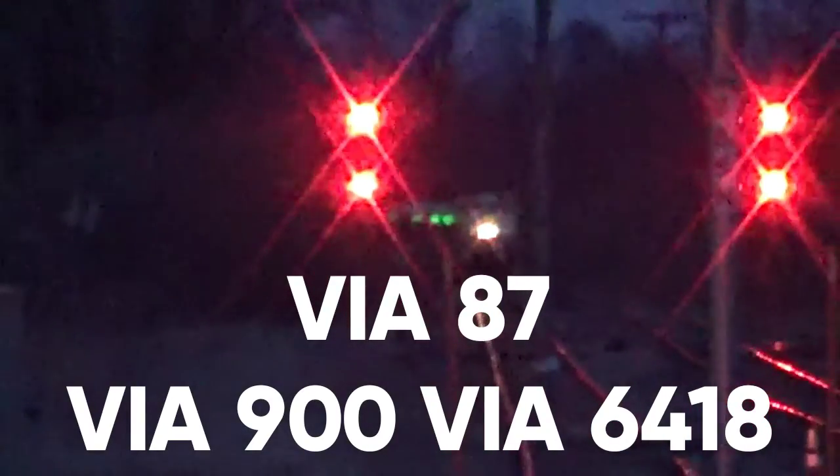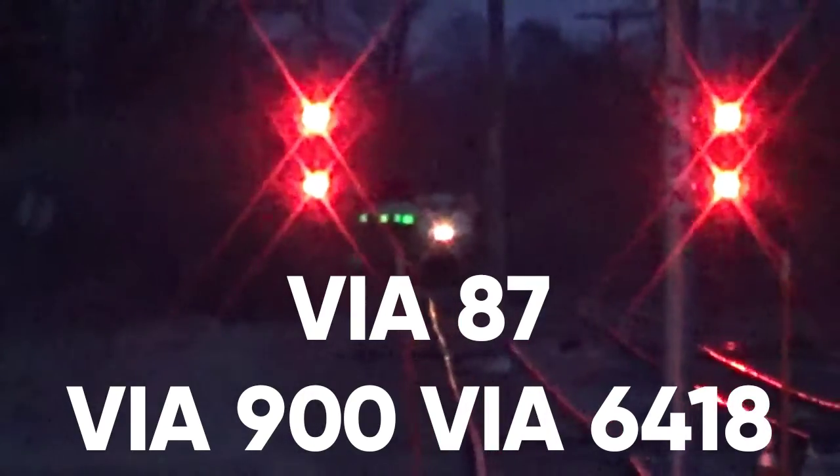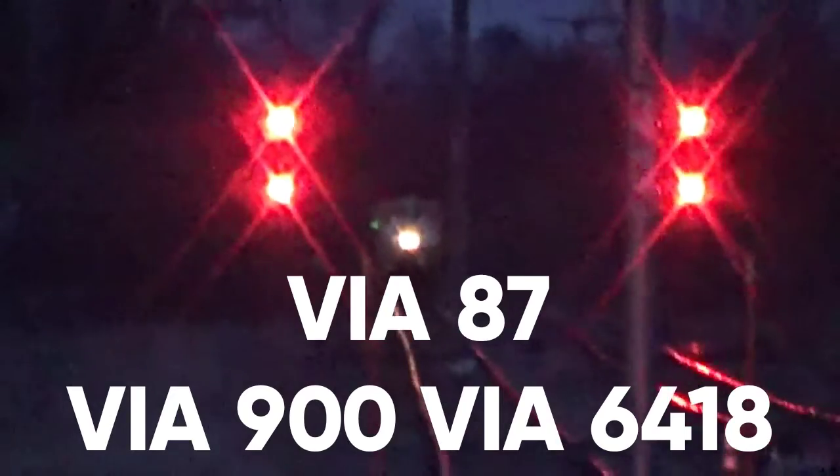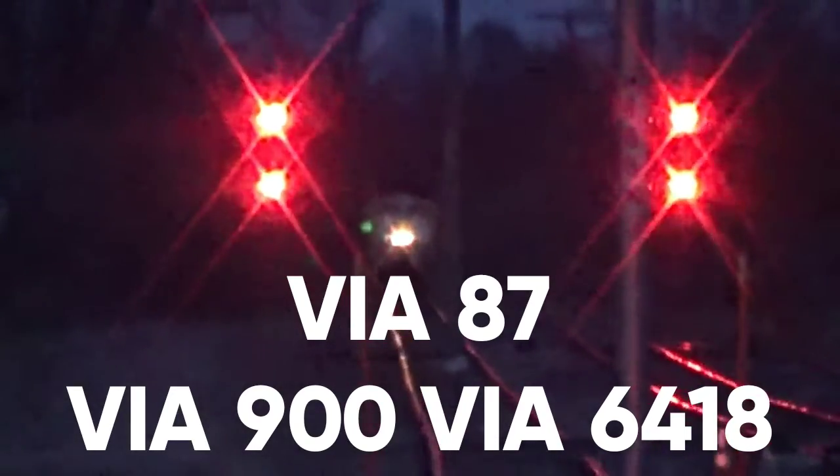I came back to the Terats in TESA 5. Looks like a really long consist today. Or it could be the same old 900 and 6418, but I don't know if there's a back engine on there. This probably is 900 again.